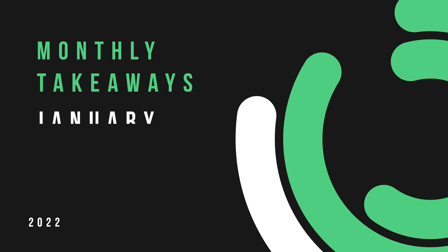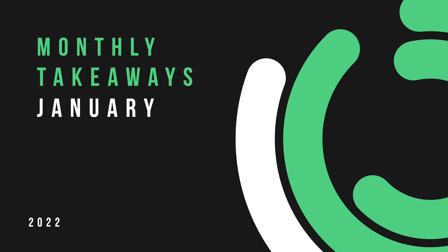Hey guys, so here we are at the end of January, the first month of 2022, and I thought I'd start a new video series. At the end of every month, I'm going to release a kind of wrap-up video — a monthly takeaway video — where I talk about a few of the things that I'm interested in at the moment or things that I've been learning over the past month.